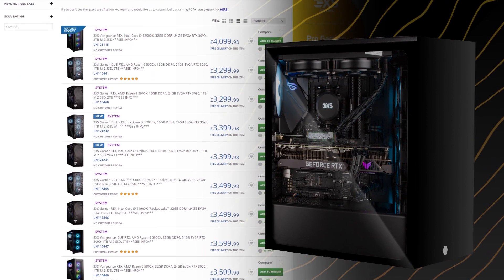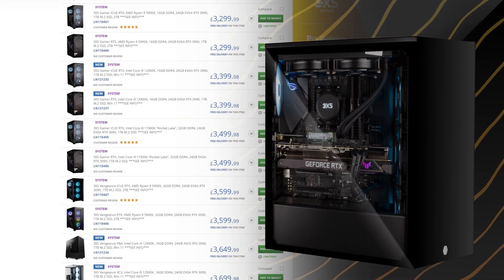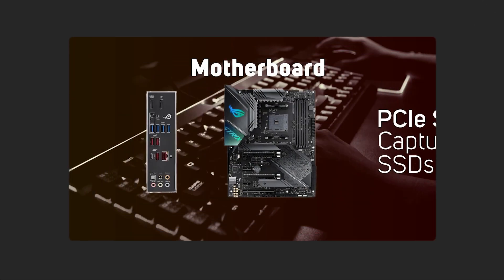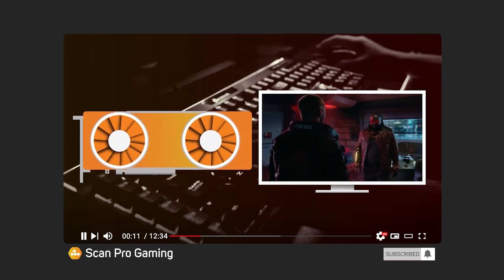At the heart of any gaming setup is a decent PC, so if you're stretching to that, then check out the ScanPro Gaming 3XS systems on our website. If you're looking for tips on what components to look out for, then check out this video by me called 'What Specs Do You Need for a Streaming PC?' where I explain the different parts of a PC, what to focus on, and what to do based on your budget.